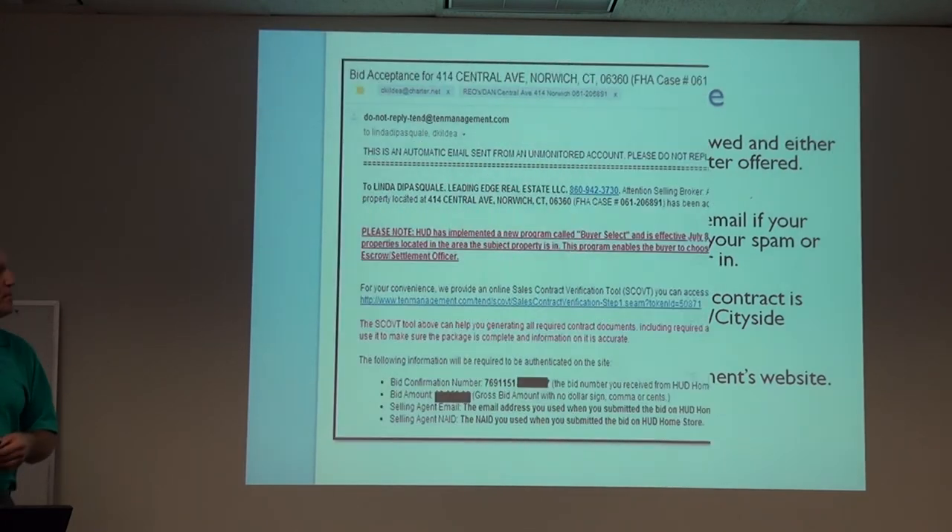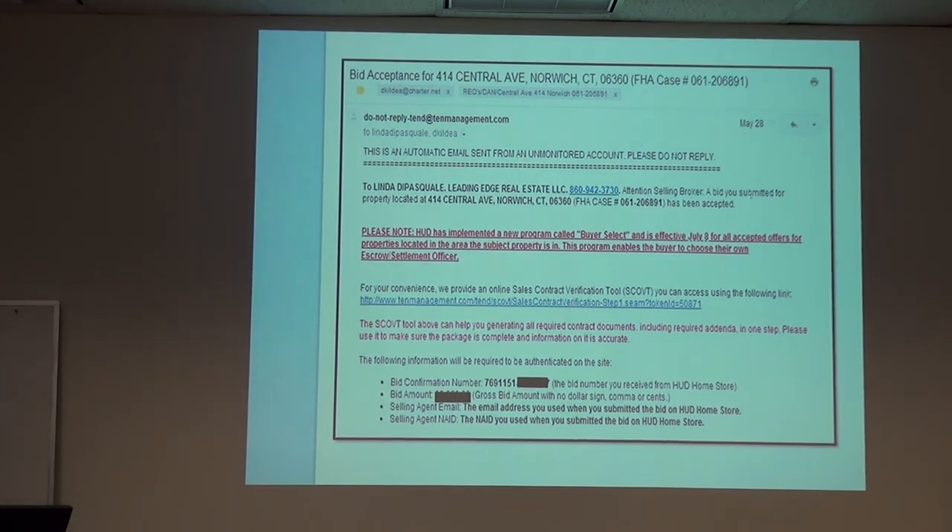Ofori has a very nice program — the sales contract online verification tool. When your offer is accepted, they send a link where you enter your confirmation number, bid amount, and login data. The site tells you exactly what forms you need — for instance, if it's an owner-occupant doing FHA on a pre-78 house, it'll tell you you need lead-based paint forms and print them all out. Cityside doesn't do that — they just send an email listing the forms needed, and agents often forget some. The accepted contract package must be in your hands within 48 hours.